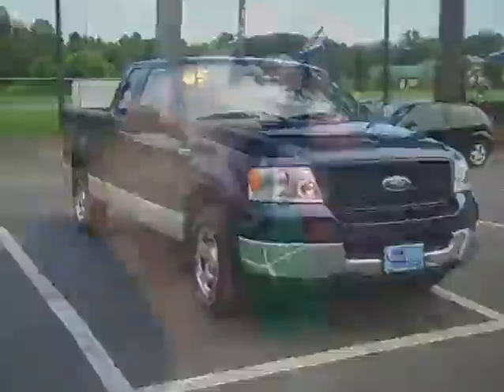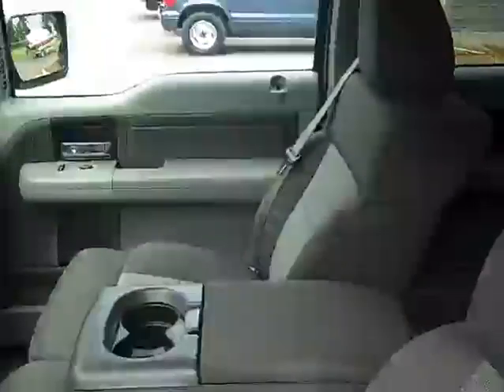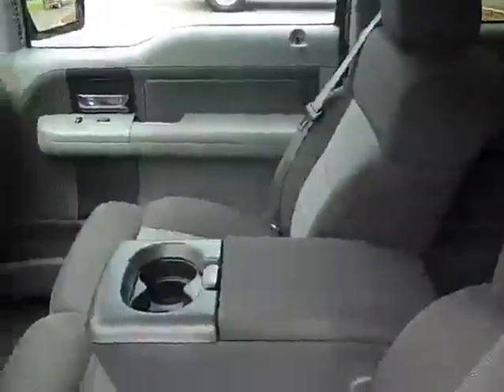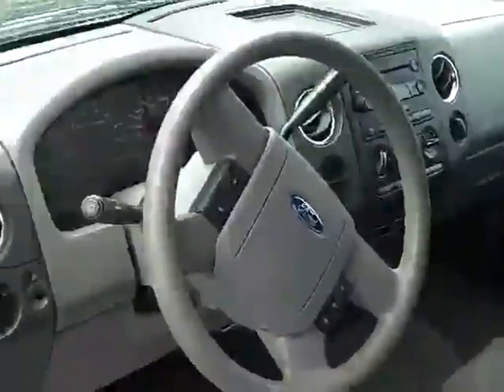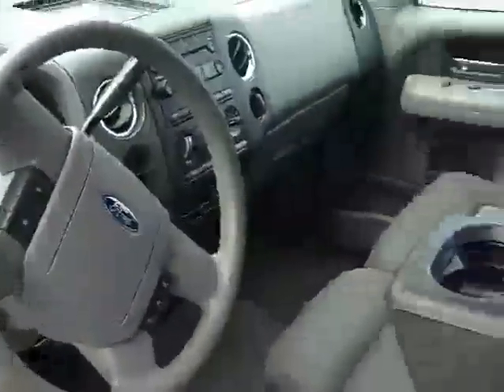Let's take a look inside. Keyless entry fob and the door pad right here. We have power windows, power mirrors, a little bit of damage right here to the seat. I've got to tell you, I'm a non-smoker and the first thing I notice about a vehicle is whether it's been smoked in or not. This one has been smoked in — it was owned by a smoker, so if that's a problem for you, better to know up front.